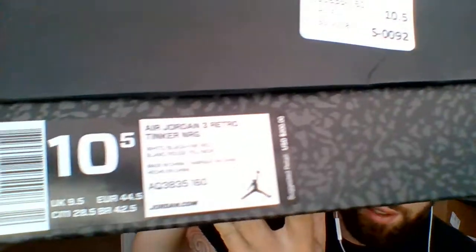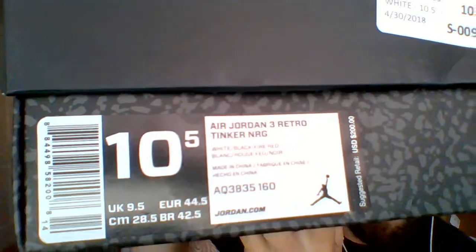These shoes retailed at $200. Let's just bust this open and get right into it — we'll get one of these out right now.